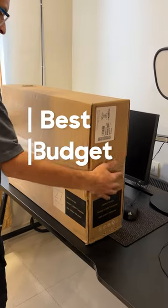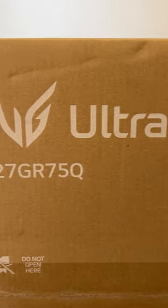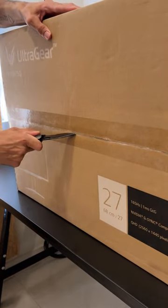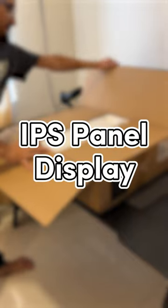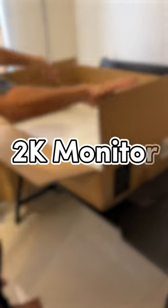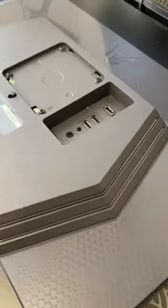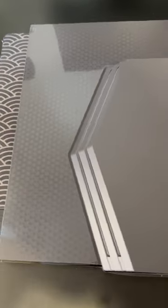I recently got the best budget 2K monitor of 2023 — it's the LG 27GR75Q, the LG Ultra QHD monitor. It's 27 inches, has an IPS panel display, 2K resolution at 2560 by 1440p, 165Hz, and has a 1ms response time, so your gaming is sorted.